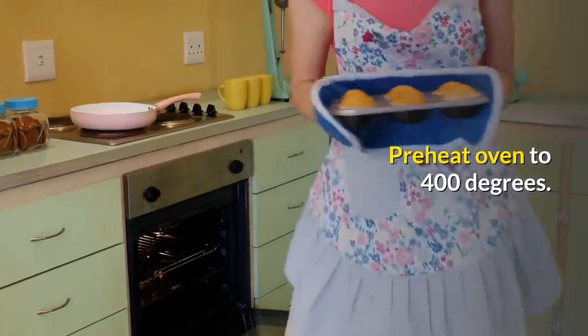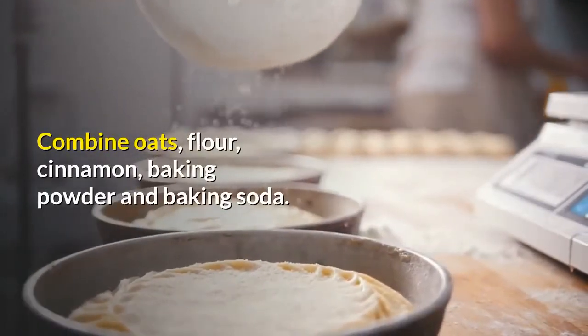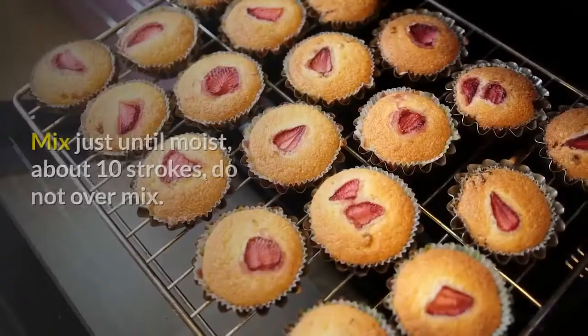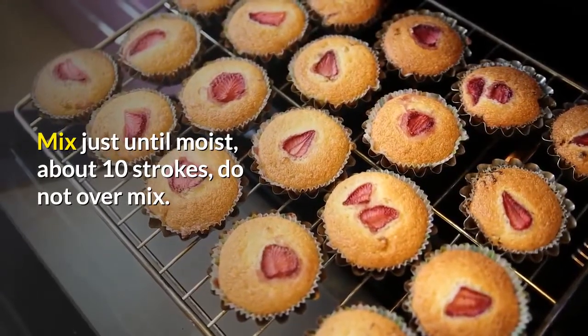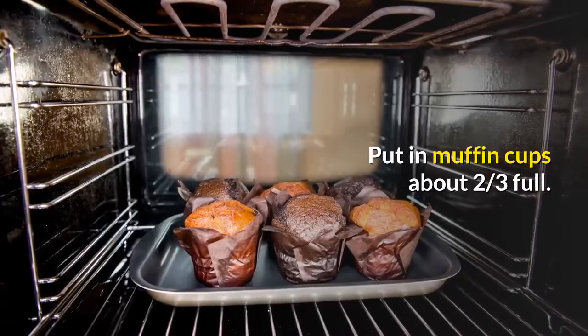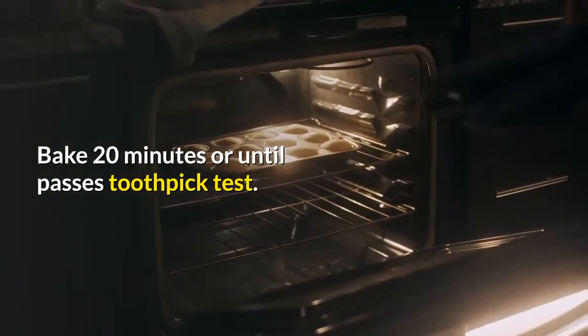Preheat oven to 400 degrees. Combine oats, flour, cinnamon, baking powder, and baking soda. Add applesauce, milk, brown sugar, egg, and oil. Mix just until moist, about 10 strokes — do not over-mix. Put in muffin cups about two-thirds full. Bake 20 minutes or until it passes the toothpick test.